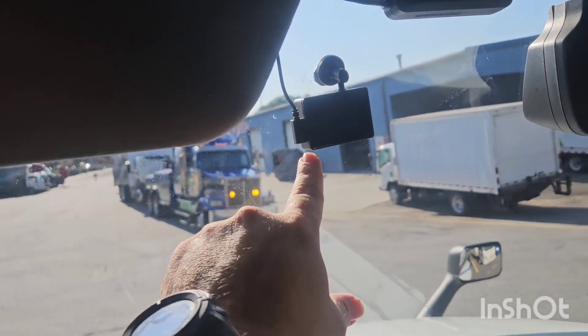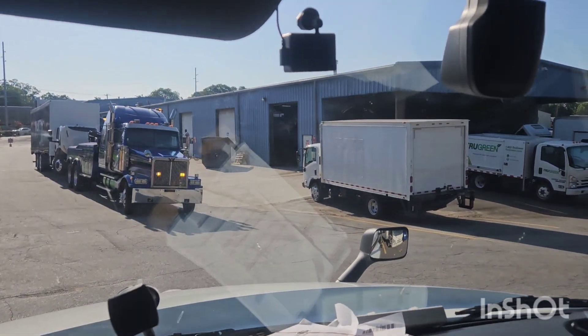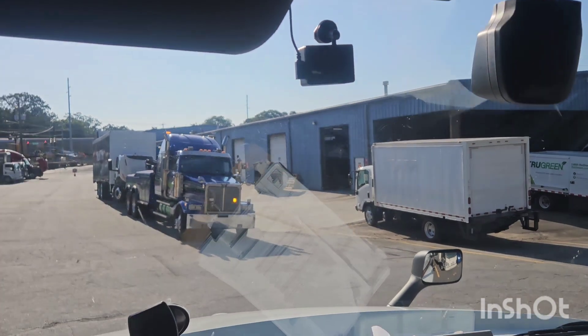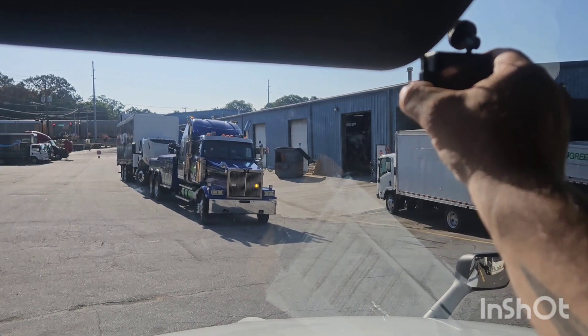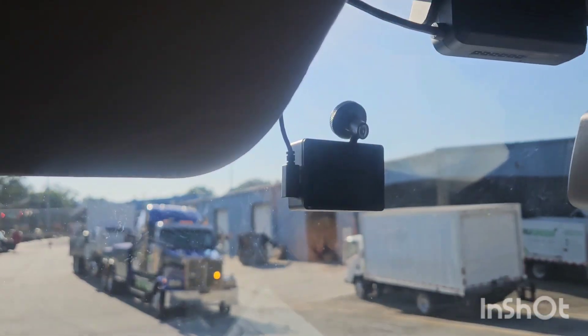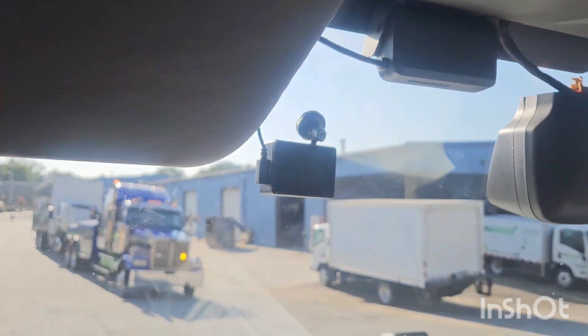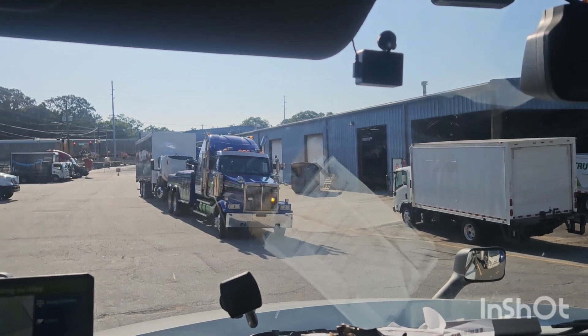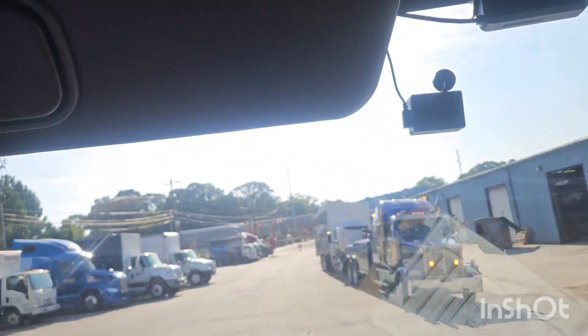This is my Garmin dash cam, which I also use to record videos. The dash cam is very important in case of an accident. My company also has their own dash cam, but I have mine for editing videos. Rosedale doesn't have driver-facing cameras, which is great.